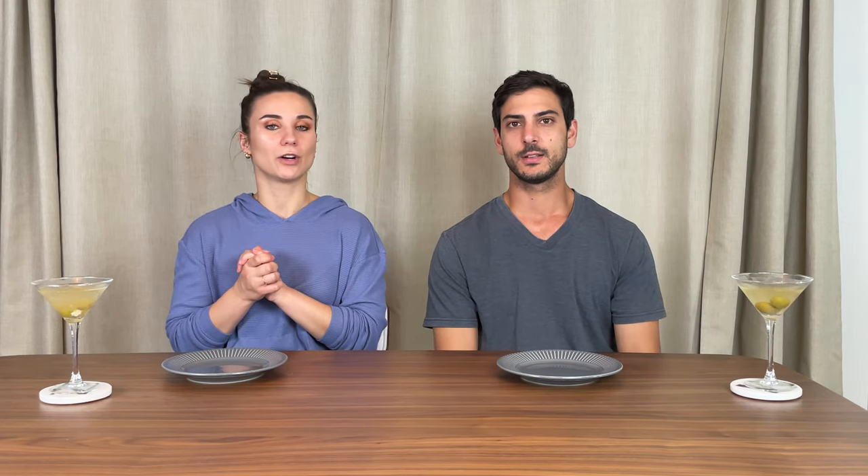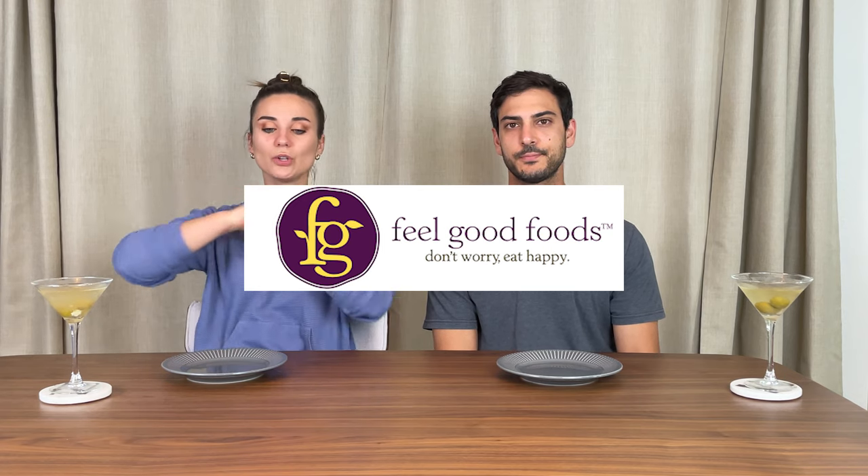Hey everybody! As you can see, we're back in our taste testing room. It's been a minute since we've done a taste test, but we're back today and I'm really excited about this one. I love the brand we're featuring. It's called Feel Good Foods and they make a huge variety of gluten-free, snacky, yummy, carby foods. It's all frozen, but they make a range from potstickers all the way to pierogies and empanadas.